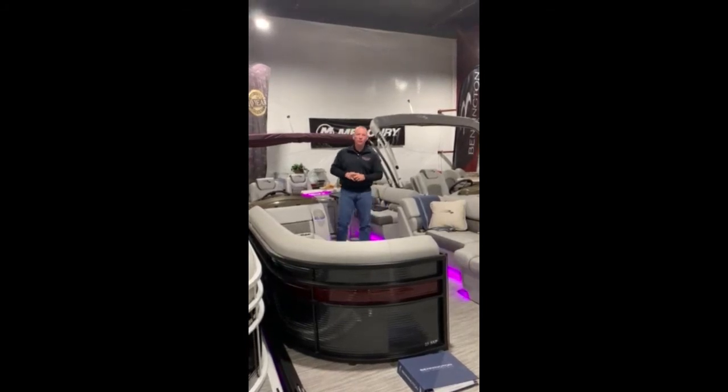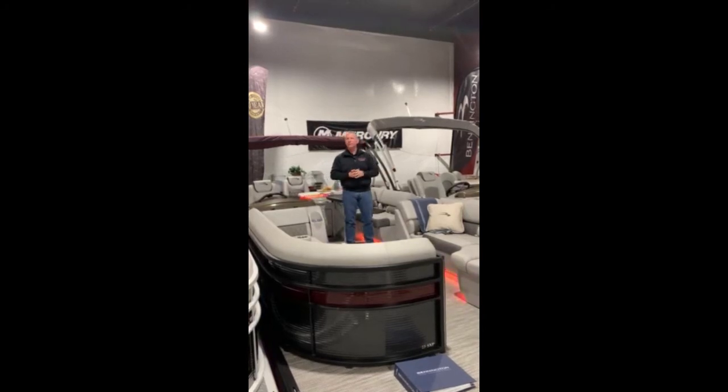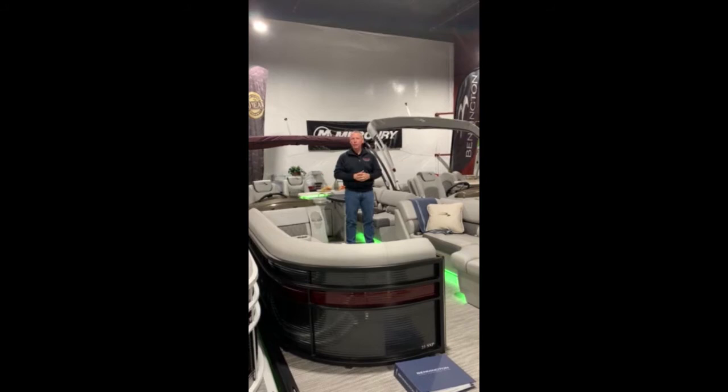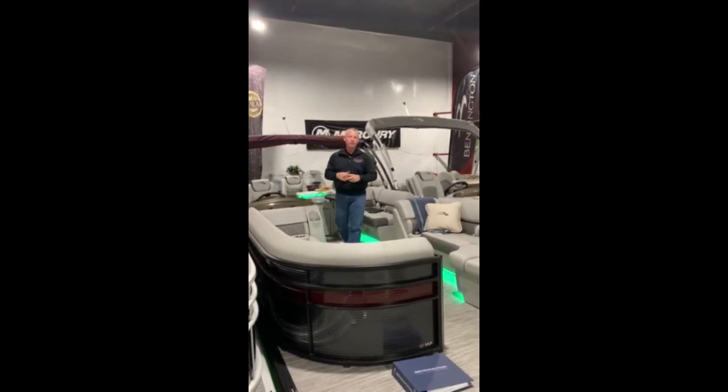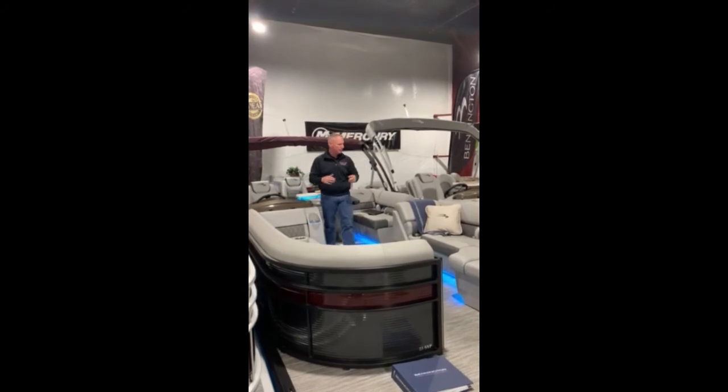Hi, David Marquez with River Valley Marine Rochester. Coming to you today to talk about a couple of really good deals that we have going on here at River Valley. We have a few 2020s left over with a few different floor plans and selections, so I'm going to talk about two of them today because they're fairly similar.